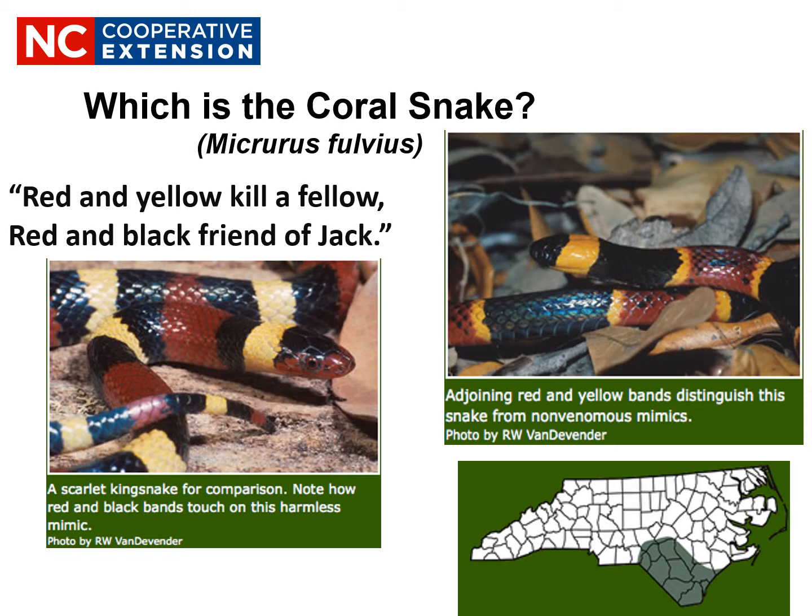The Eastern Coral Snake is very secretive. It stays relatively small, about 20 to 30 inches. They live in wooded, sandy, marshy areas in the southeastern part of the state, spending most of their lives burrowed under leaf piles. They eat lizards, frogs, other small snakes, including other coral snakes.